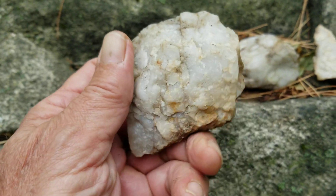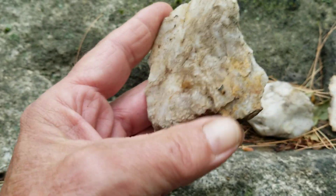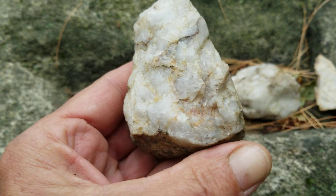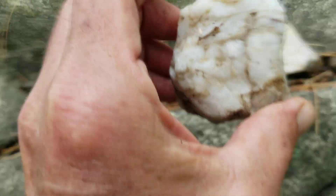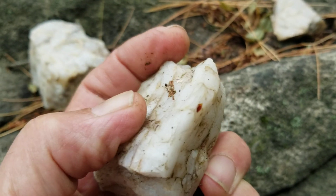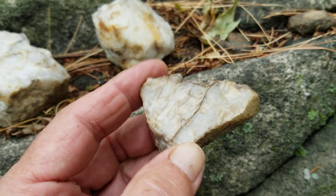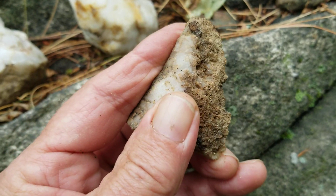It's definitely a hand tool or a celt, maybe. It's a very beautiful stone with a very sharp edge — some type of hand tool. And this one here is a finger knife.